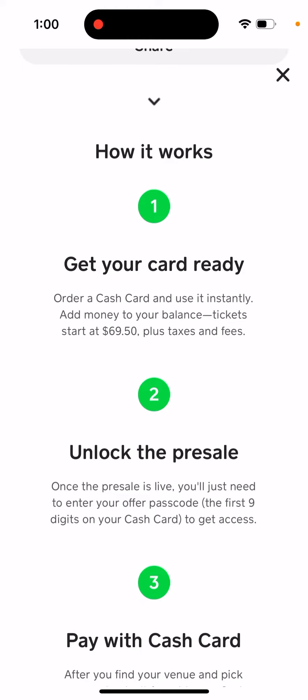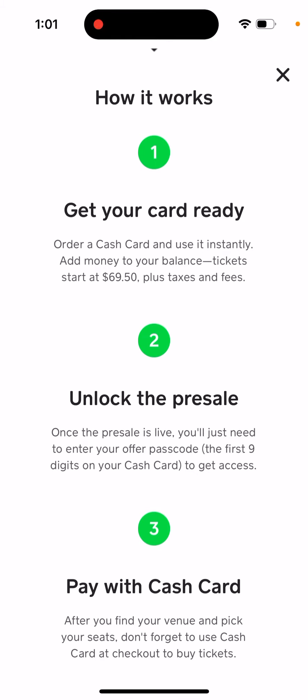Add money to your balance. Tickets start at $69.50 plus taxes and fees. And then you need to top up this Cash Card.